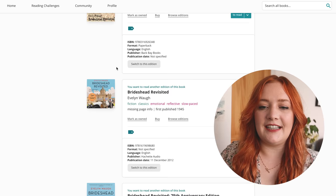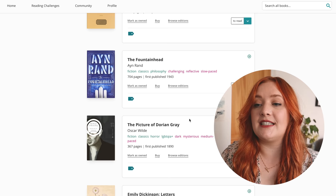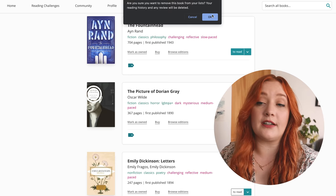Brideshead Revisited — yeah, I have an interest in reading this, though I don't know if I own it. I'll switch to a beautiful edition. The Fountainhead — no. Picture of Dorian Gray — I've read the audiobook and read it before, so I'll remove it from TBR and it should be in my read books. Emily Dickinson Letters — yes, interested. Death of Grass — I read last year, one of my favorite books, absolutely loved it, but I have a different edition somewhere so I can remove this one.